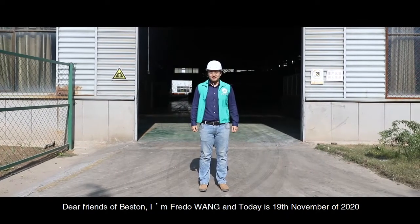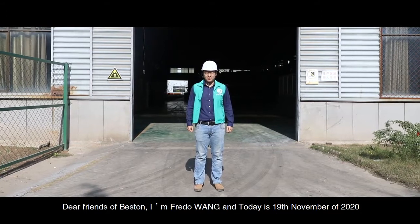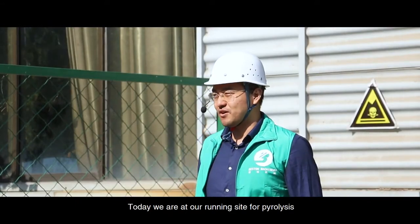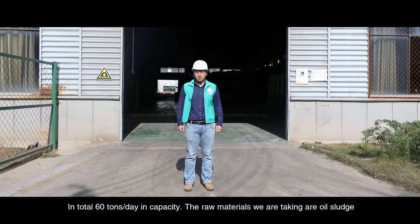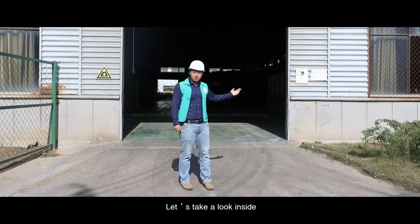Dear friends of Basset, I'm Fred Wang and today is 19th November of 2020. Today we are at our ready site for pyrolysis. What we have here are 5 sets of 12 tons per day pyrolysis units. In total, 60 tons per day in capacity. The raw materials we are taking are oil sludges. Let's take a look inside.